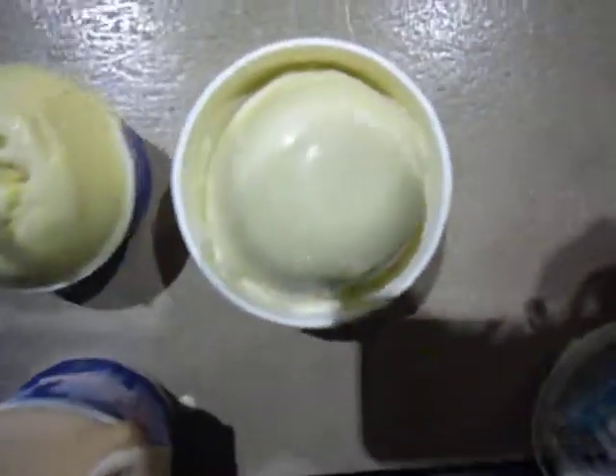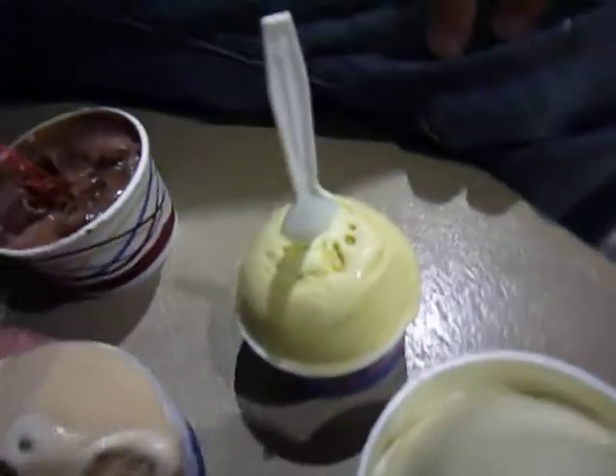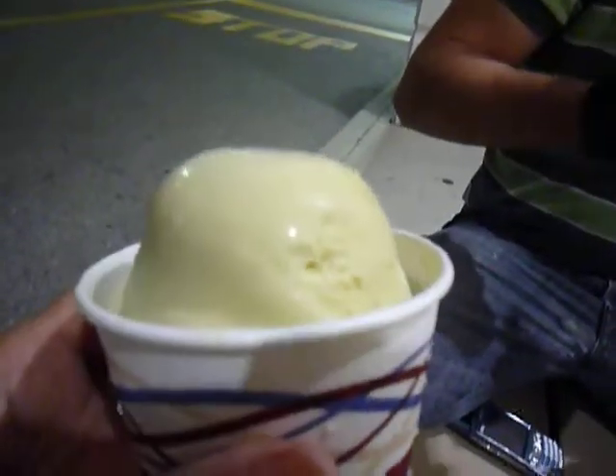here we are doing a taste test between Pistachio from La Paloma, which is that, and Pistachio Gelato from my favorite place called Gelato Gelato, and we just went there. This is from Gelato Gelato, and it's almost the same color as this one. We're going to try it now.